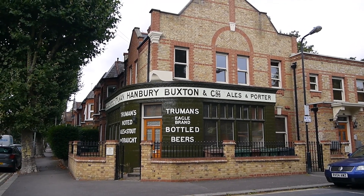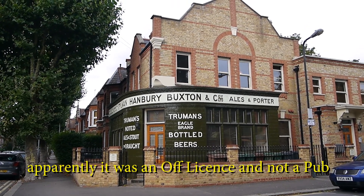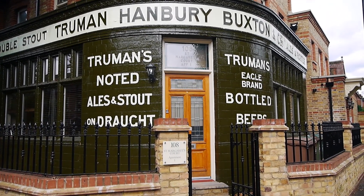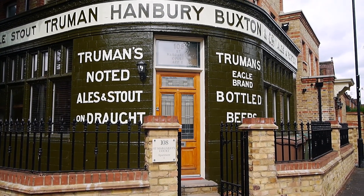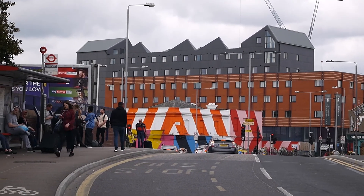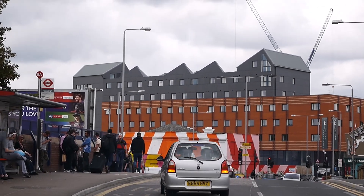The remains of an old pub — but at least they've kind of kept the exterior there. Truman, Hanbury and Buxton and Company. Of course the Buxton family is strongly associated with Leytonstone — they lived at Leytonstone House for a number of years. It's not that long since I was last in Black Horse Road, but my first reaction was WTF. What's happened here?